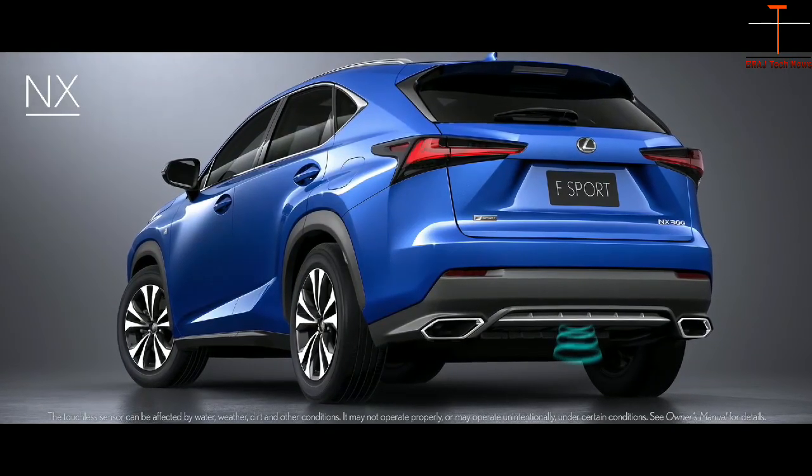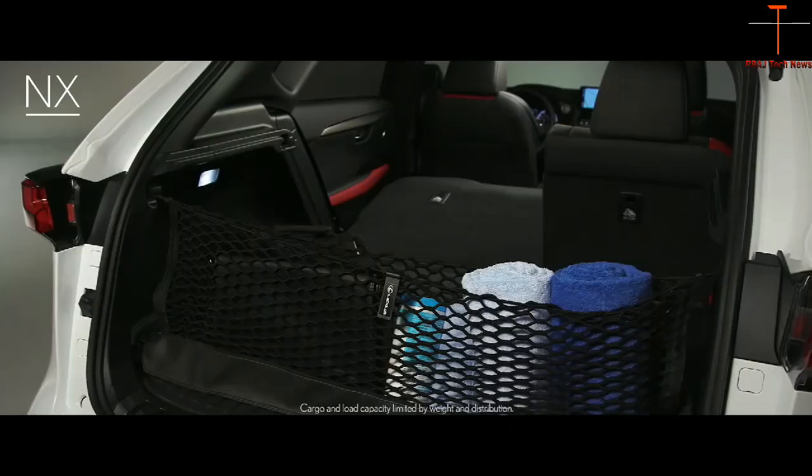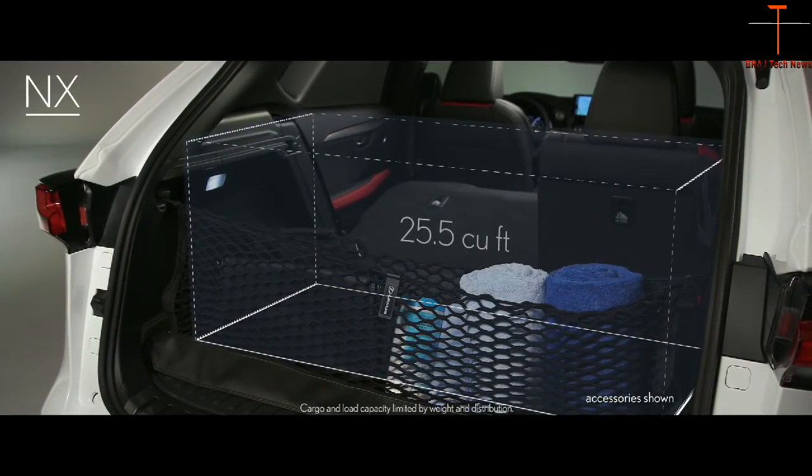NX versatility goes beyond boundaries with an available power rear door with kick sensor. Drivers and passengers alike will also appreciate the spacious interior storage and cargo area.